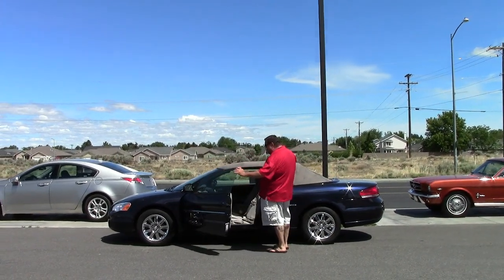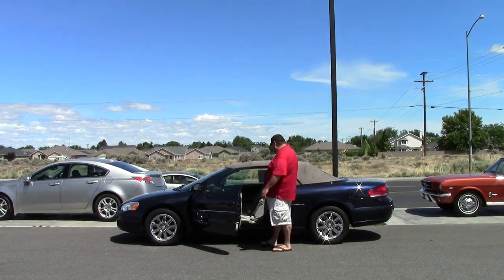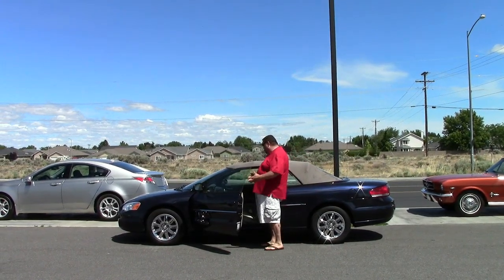Inside you have leather seats, power seats. They go up and down, sideways, back and forth — they do everything for you. They're buckets, so they cushion you around.